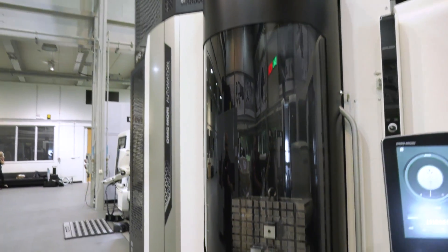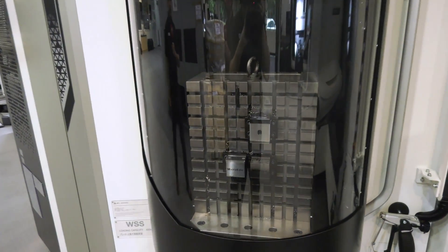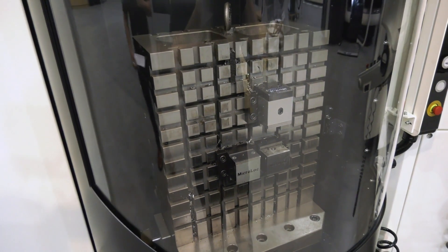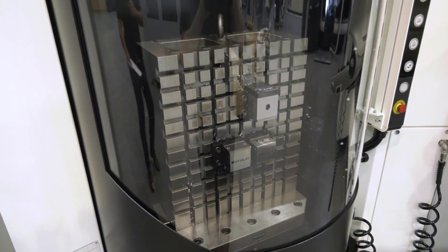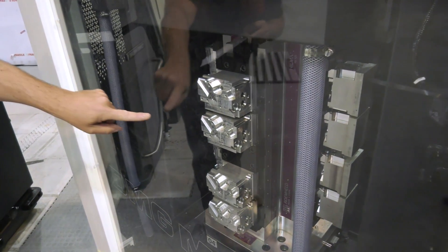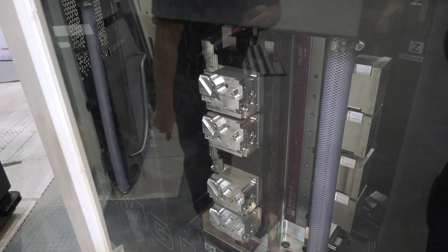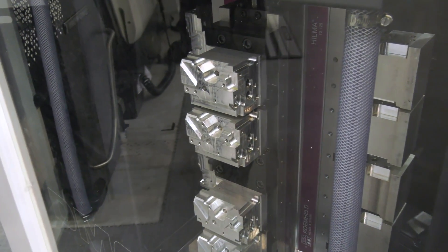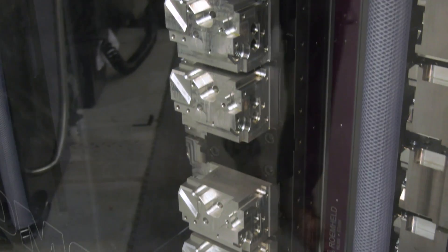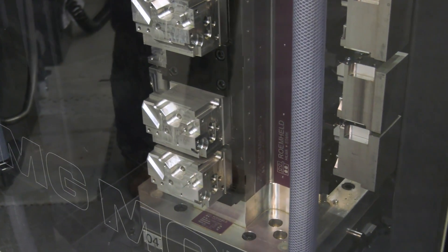Looking at this pallet system — this is the RPS 21. You can go for fewer pallets, but 21 is a good amount when you want unmanned running, maybe over a weekend. Here on this tower you can see components where top faces and side faces are being machined — four components per side of a pallet.